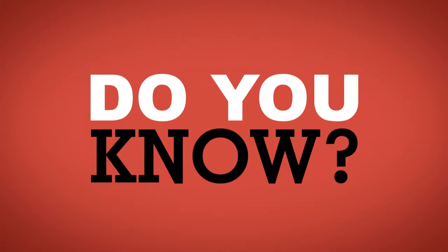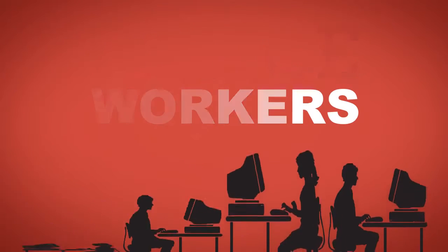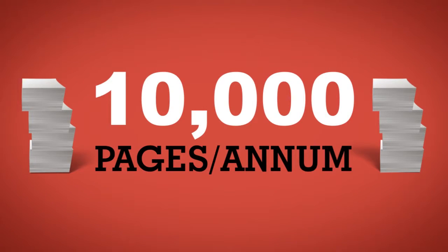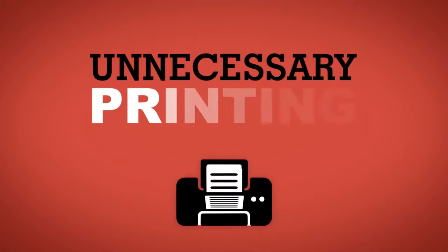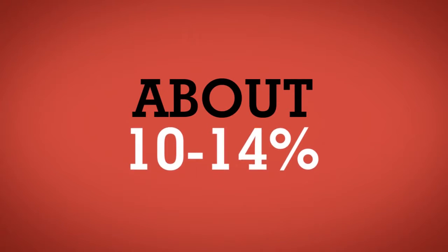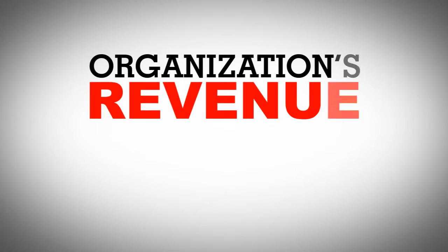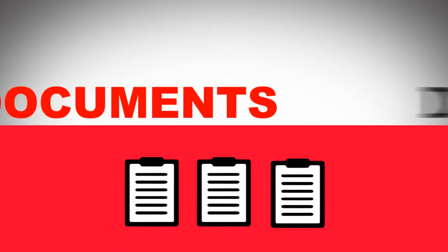Do you know? According to Gartner, office workers on an average use 10,000 pages per annum, of which 44% is used for unnecessary printing. A recent report by IDC reveals that about 10-15% of an average organization's revenue is spent on creating, managing and distributing documents.